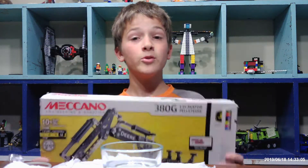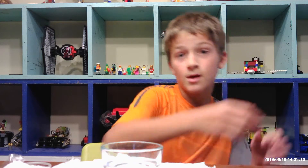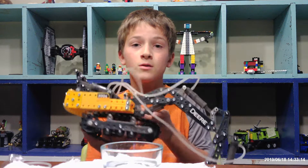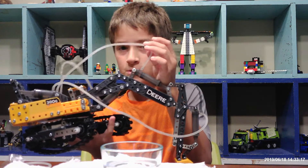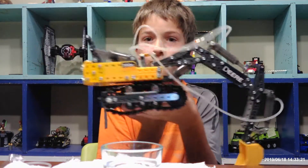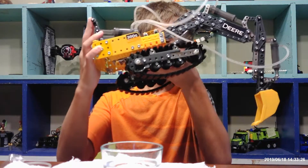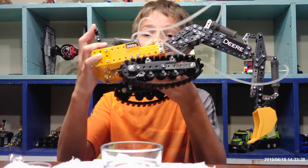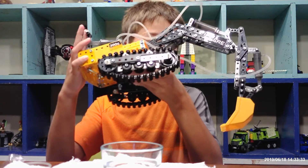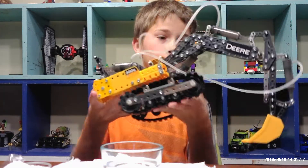I don't remember the price, but it is pretty nice. I will show it to you right now. See these tubes - that's where the water goes through. These levers back here, there's three of them. The first one makes the claw move. Sometimes the gears get locked but that's usual.